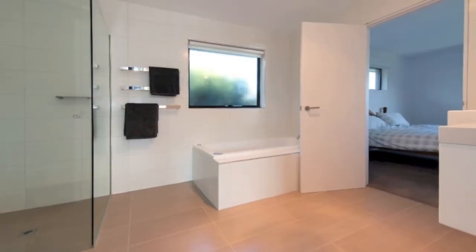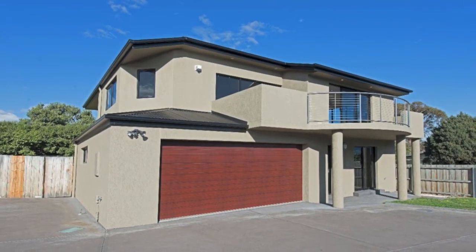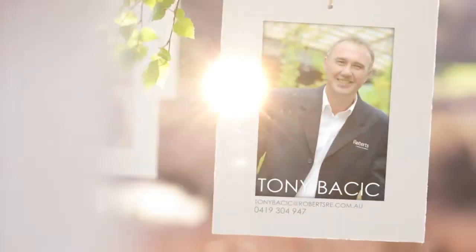Take an easy stroll to the beach, or if you're after convenience, you have the shopping centre a short distance away.